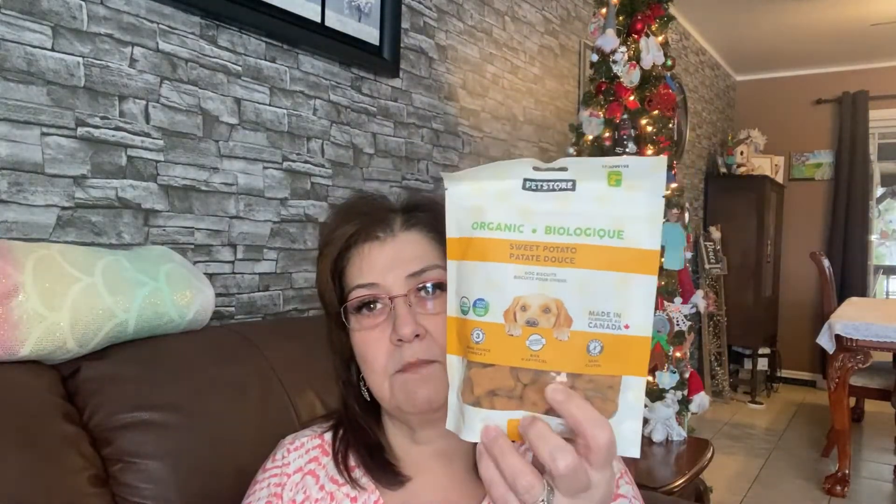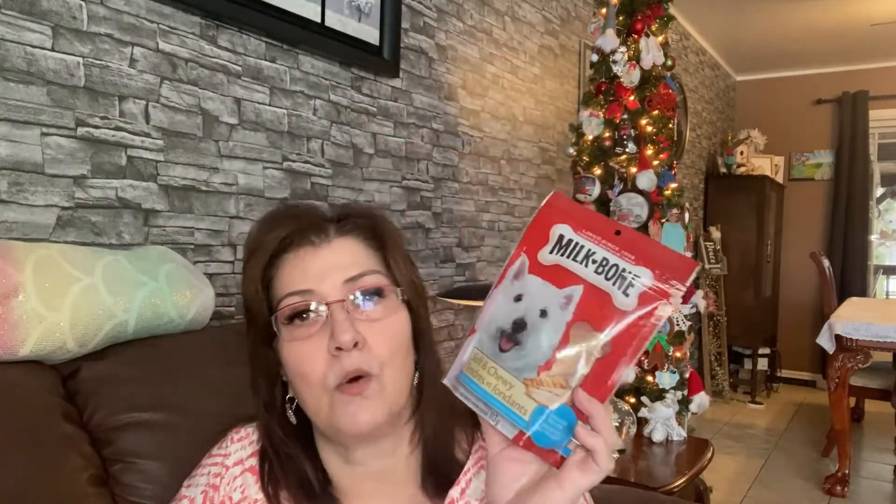I picked up some more tissue paper — you can never have enough. It's 20 sheets with a little sequin design for a dollar twenty-five. For my dogs, I got the organic sweet potato treats as a repurchase — my Lila loves these and I put her CBD oil in them every day. For little Finley, I got the soft and chewy chicken recipe Milk-Bone, because he has no teeth except four in the back, so it always has to be soft.